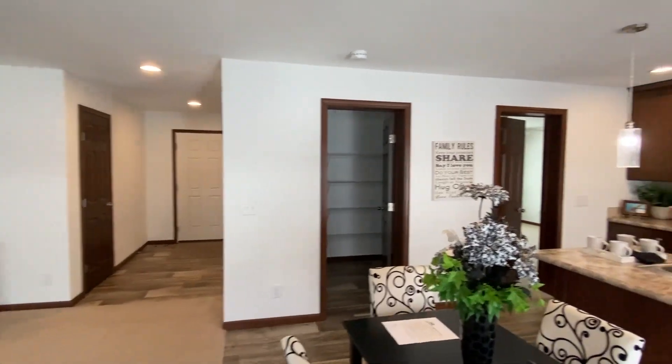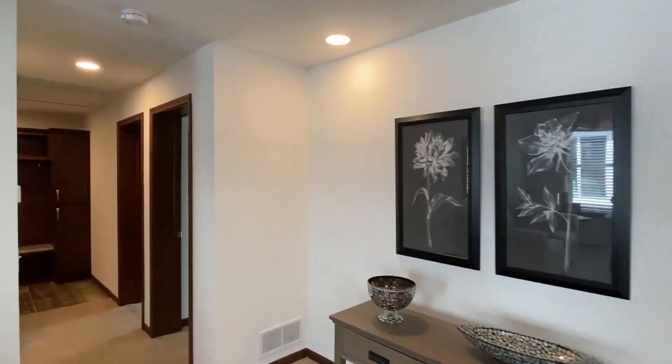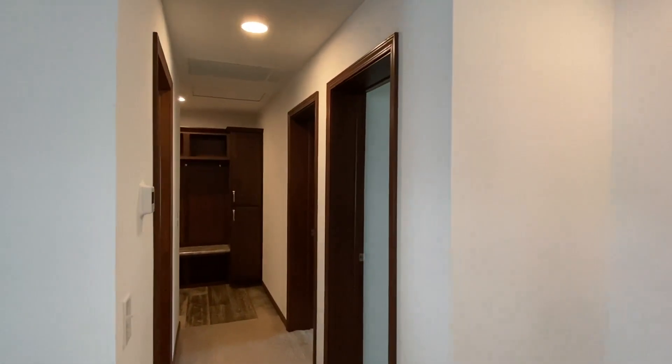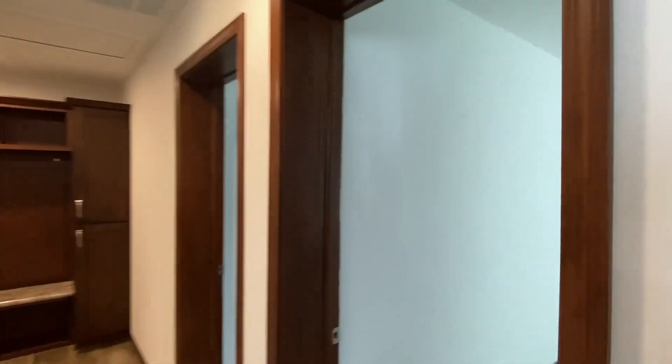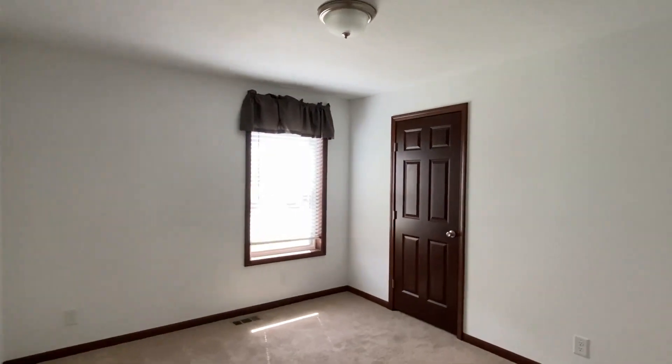The main bedroom is right down there, but before we get to that I'm going to show you all the bedrooms down here and the utility room where that side door is — pretty cool setup. First we'll walk into this bedroom — it's a good size room.